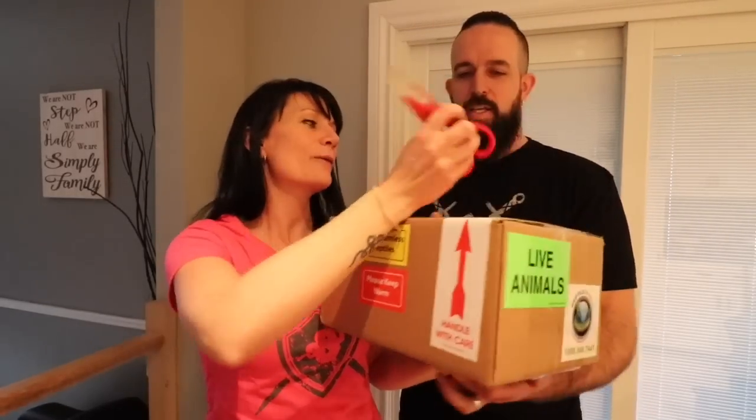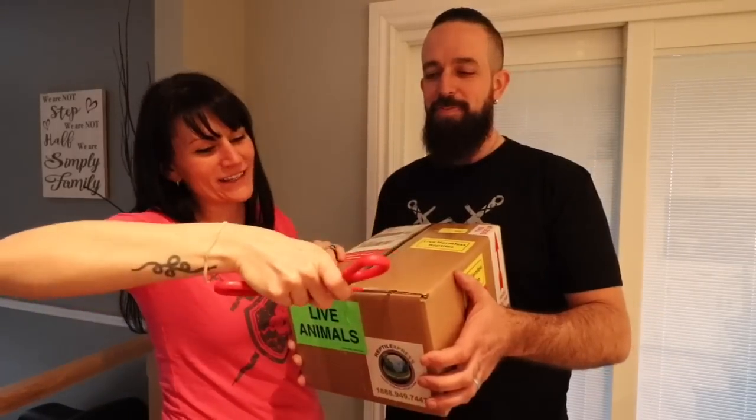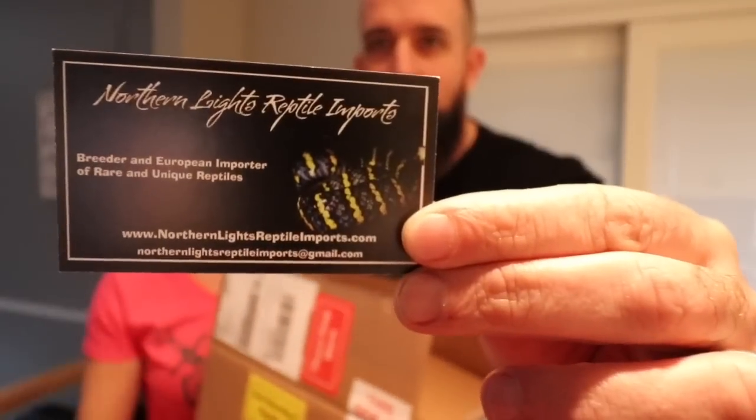Alright, let's get to it. Barrows, why don't you open it? Look how fast with the scissors! And if you see blood squirting out, it is from me. So we once again have to thank our friends at Reptile Express — Sam always makes sure that the animals get to us safely. He makes sure all our animals get out safely. We also have Ashley at Northern Lights.